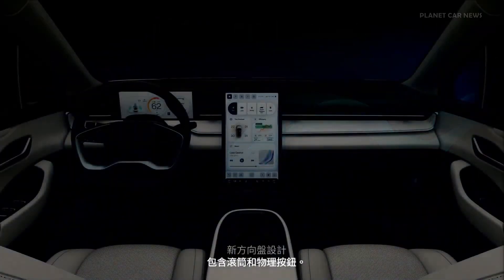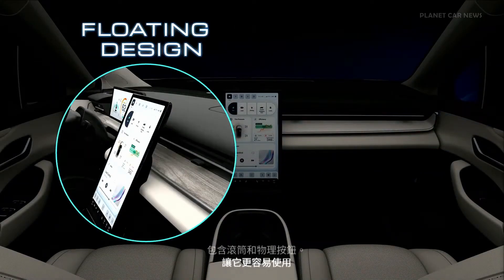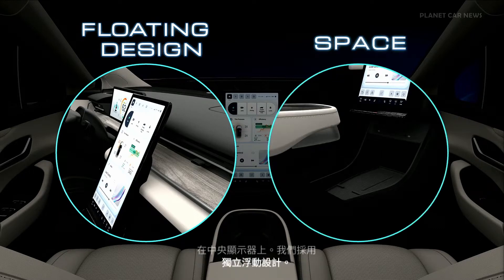On the central display, we have adopted an independent floating design. This allows us to have a larger and more convenient space in the front cabin. That should always give you a delightful drive.